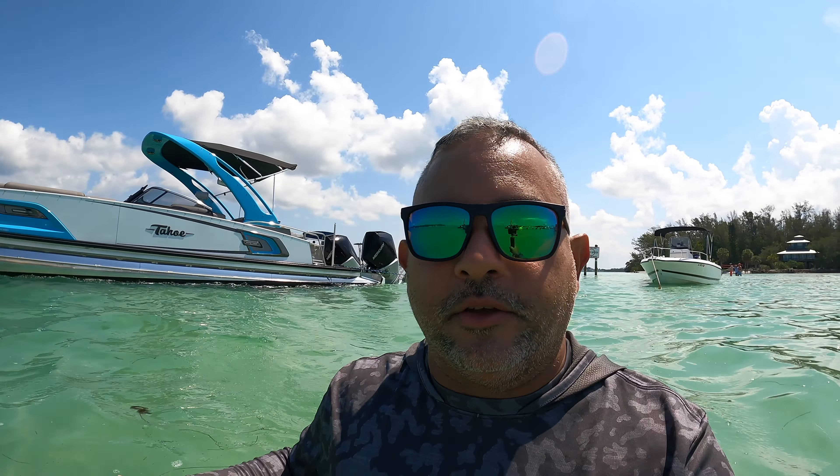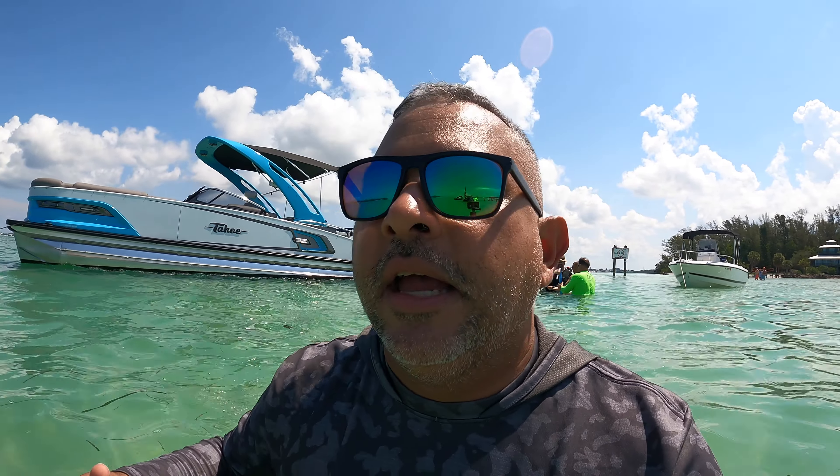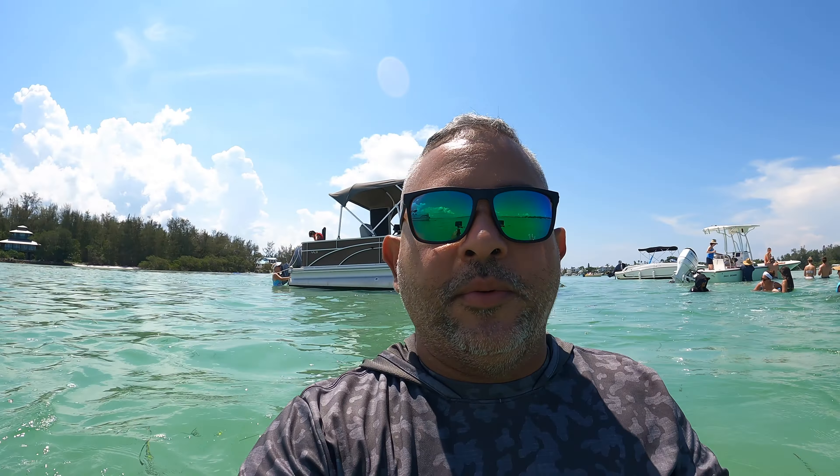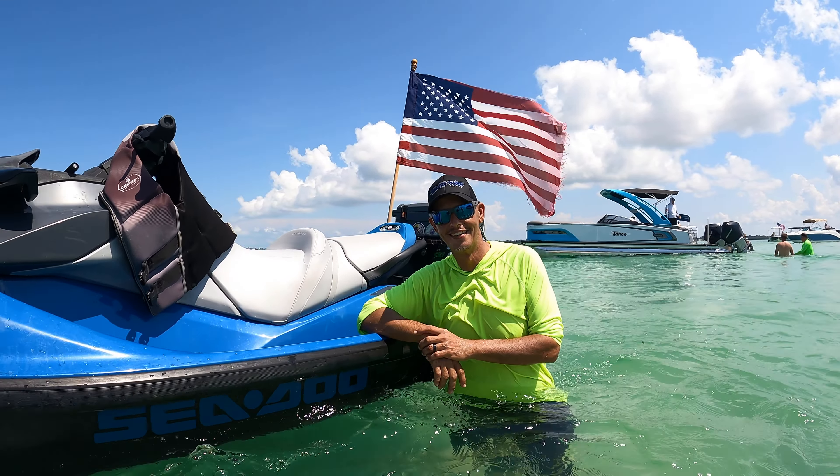I say this in all our videos, but we are truly blessed to call this place home. We're about 15 miles east of Anna Maria Island — even though it feels much longer with all the traffic over the bridges. This is some of the best water you'll experience in the Gulf of Mexico. This is Jewfish Key, and right across that bridge is South Coquina Beach.